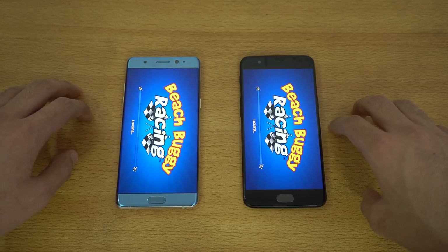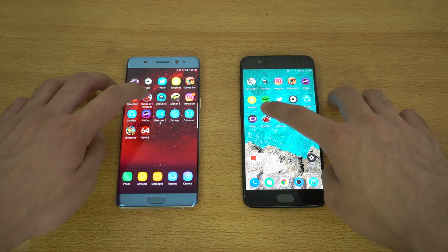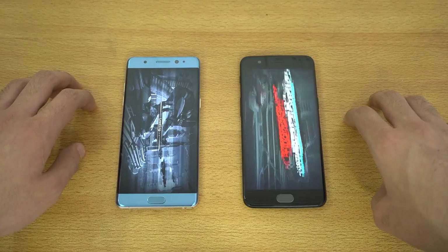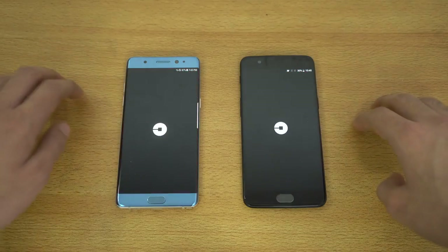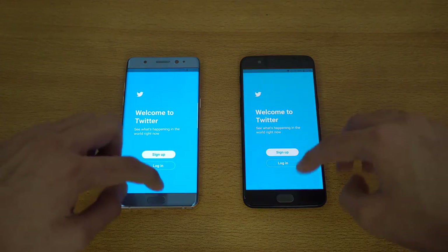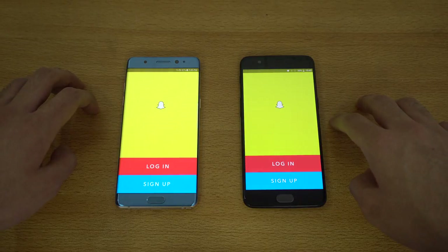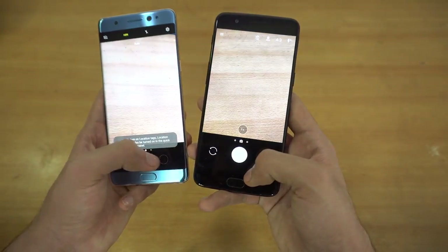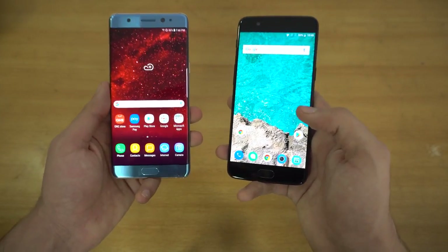You can see how the OnePlus 5 reacts — it's so quick. We've got another game, Riptide GP — a pretty high-end game — and OnePlus 5 done, followed by Note FE, same result. We've got Uber — that was about the same, though I think the OnePlus 5 was a tiny bit faster.